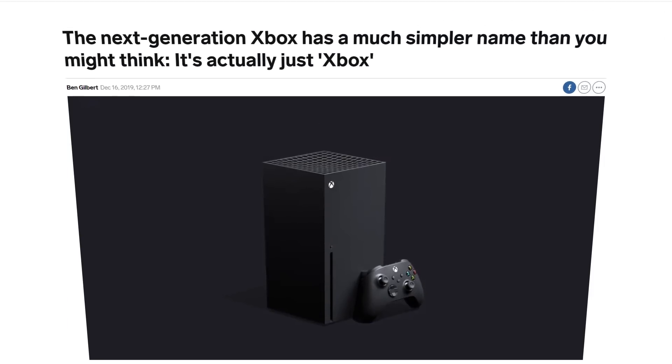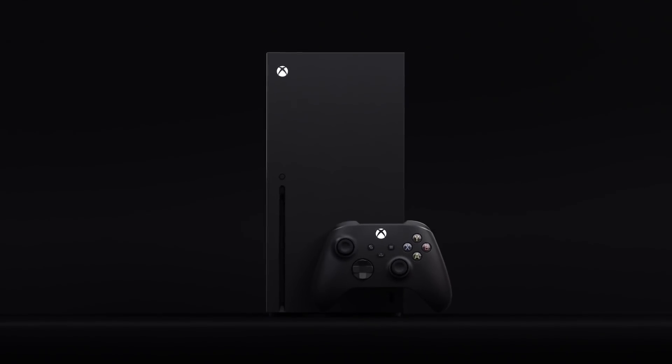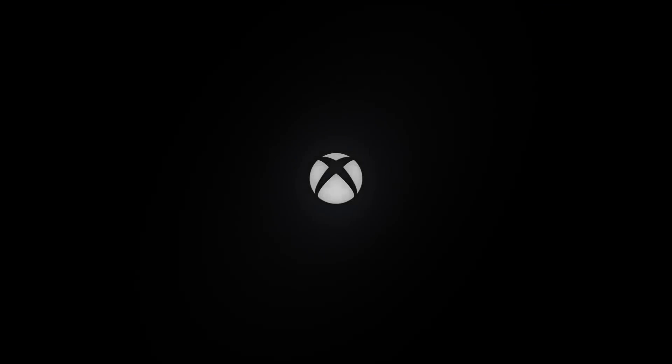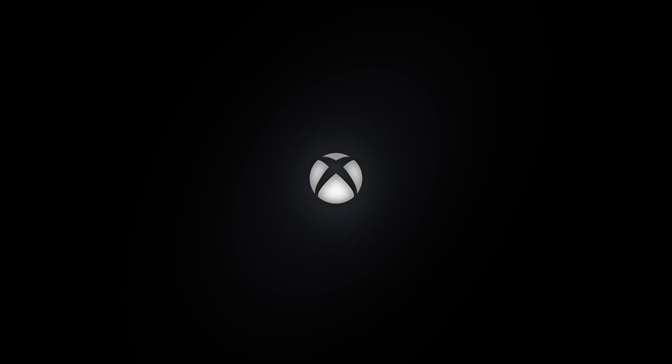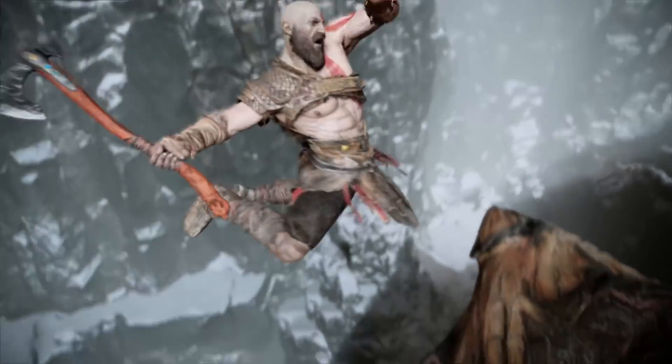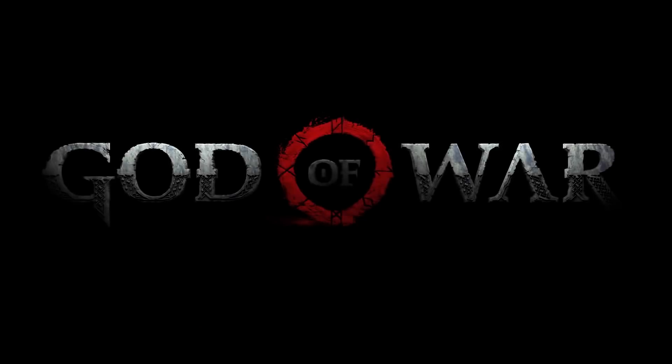Next up, Microsoft has announced that they're getting rid of the 'Series X' branding — the console is now just called Xbox. I don't get the recent obsession with calling new products in a series the same name as its first, but maybe it'll be as good as God of War was for their series. One can only hope.